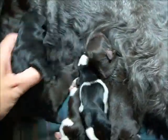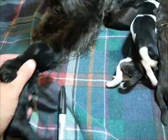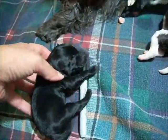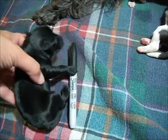This is Black Boy from the litter. He's a nice chunky boy — biggest puppy in the litter. See him next to the Sharpie pen. He's big, but he's still kind of small.